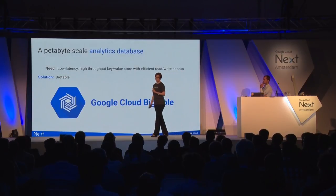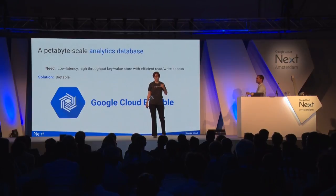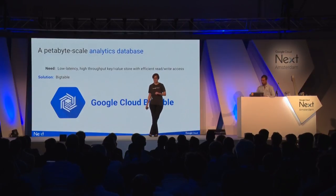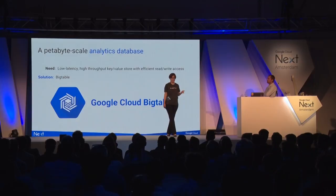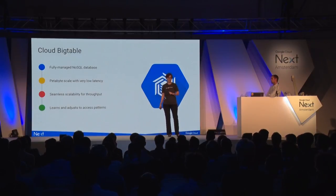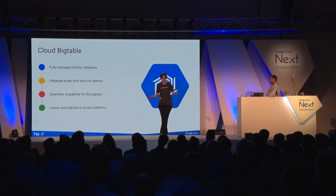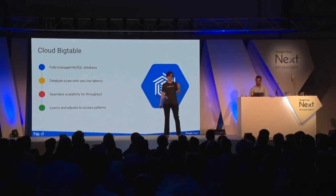Even with BigQuery's scale and performance, there are problems that require guaranteed low latency and consistent throughput, which is hard to guarantee with a SQL service. For these cases, we have Google Cloud Bigtable — a NoSQL Big Data database that powers many of Google's products: Search, Analytics, Maps, Gmail. It's fully managed, with petabyte-scale scalability, very low latency, and throughput that grows as needed. Interestingly, Bigtable learns and adjusts to your access patterns over time, so serving becomes more efficient.